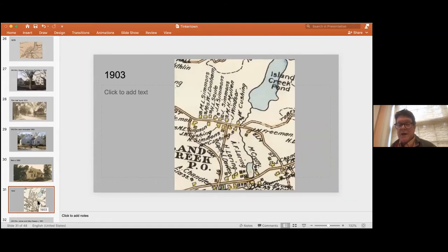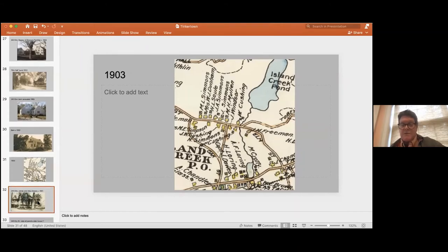Here's a 1903 map showing how Tinkertown was really filled in by all its houses by then — with one or two more to come. And the train was there by 1903 — the Island Creek Station was up the street, but Tinkertown was its own distinct neighborhood away from Island Creek. They used the post office and all.